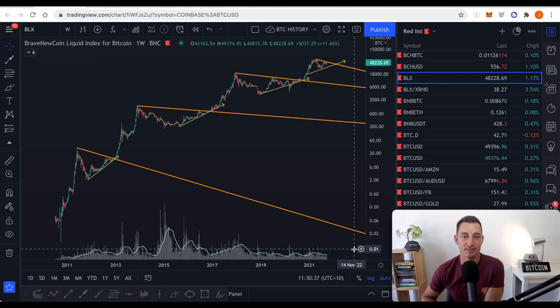Bitcoin's path to $100,000 seems to have gathered speed, especially with the market bouncing 20% from the lows in the last 10 days. Let's dive into the charts today and some of the bullish crypto and Bitcoin news to give us an update of what's going on.